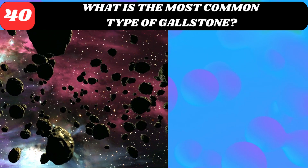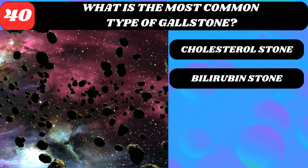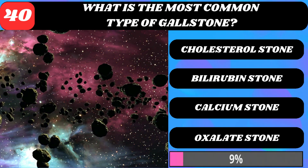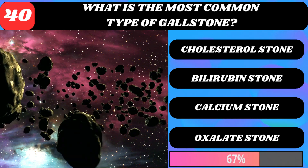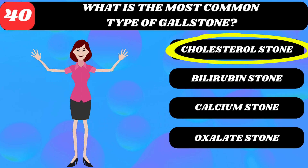What is the most common type of gallstone? Cholesterol stone, bilirubin stone, calcium stone, or oxalate stone? Cholesterol stone.